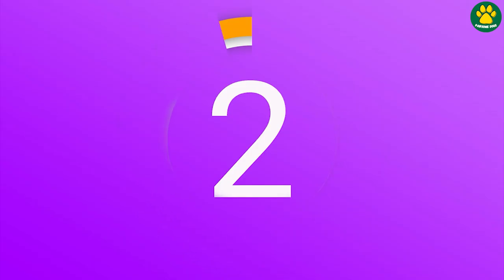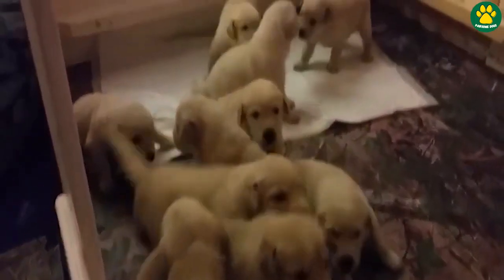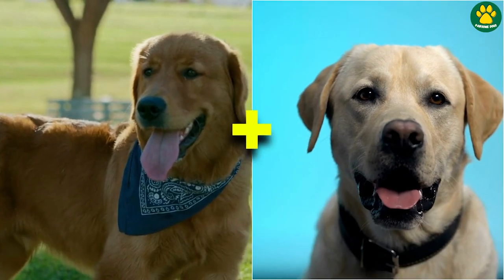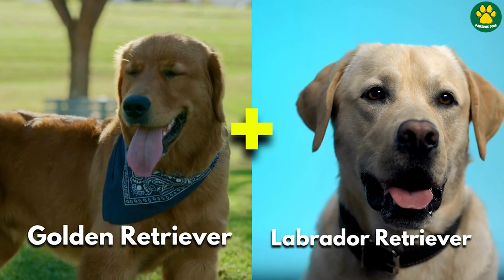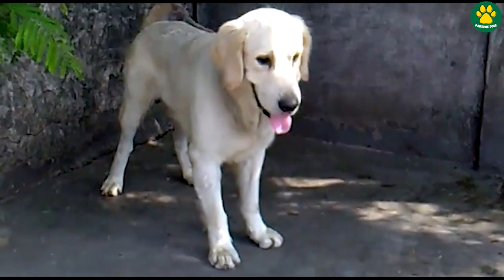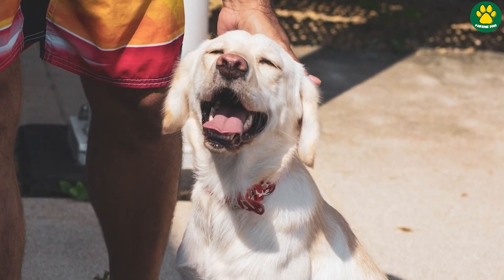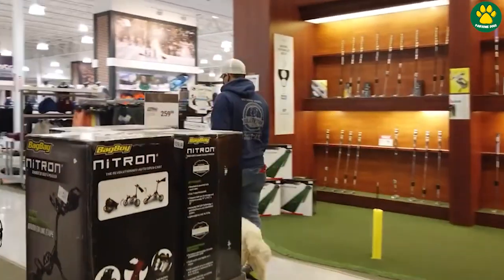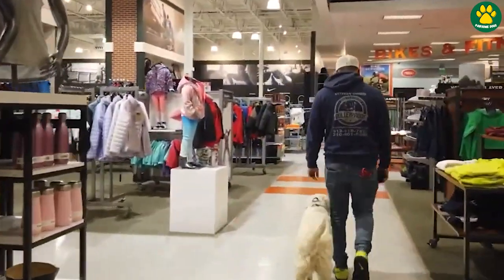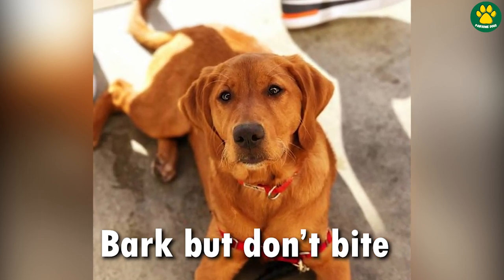At number 2, we have the Goldador, or you can call them the Golden Labrador. As you can guess by the name, this mixed breed dog is a cross between two of the most popular dog breeds — the Golden Retriever and the Labrador Retriever. Goldadors are known for being gentle, patient, and tolerant dogs, making them excellent companions for households with children and other pets. They love to spend time with their human companions and might follow you around the house everywhere. Goldadors can make excellent watchdogs, but they are too friendly to be an effective guard dog.